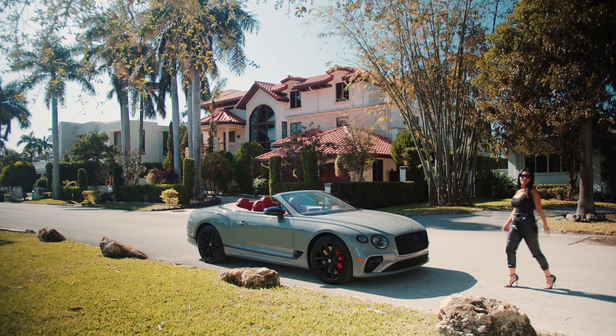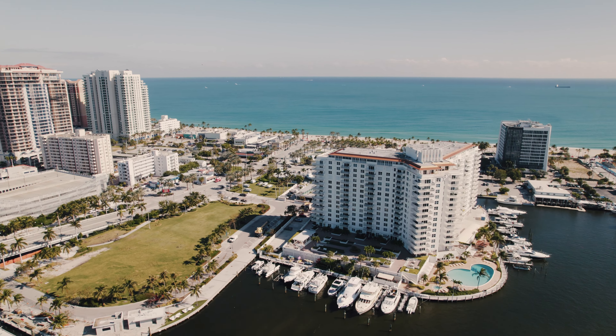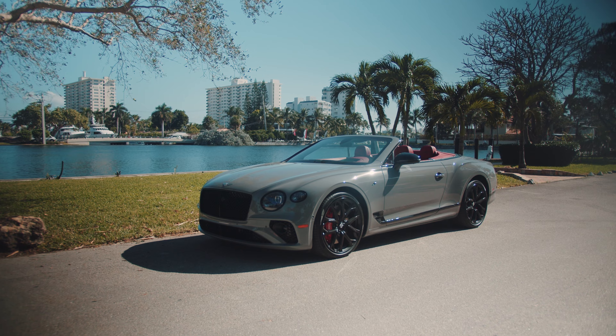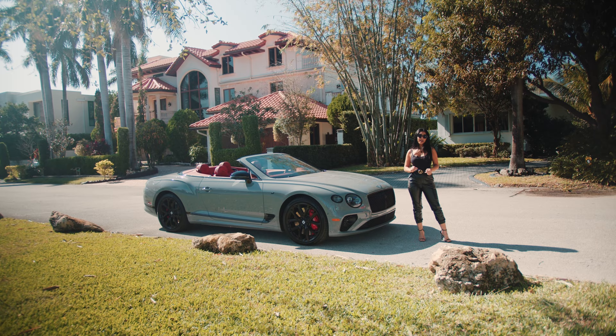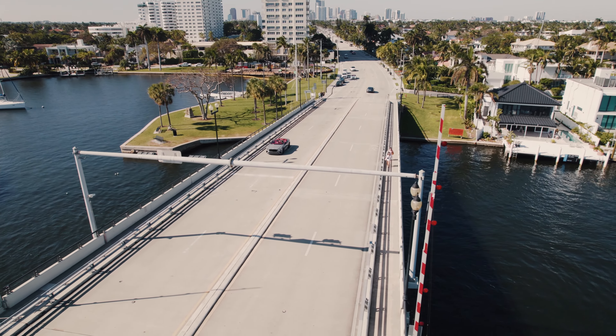Hey everyone, you're here with HGreg Luxe in the beautiful Las Olas in southern Florida. I am so excited because today I fell in love with the beauty next to me. As much as I've been fond of Bentleys, this one truly stole my heart — it's the perfect blend between luxury and sport.